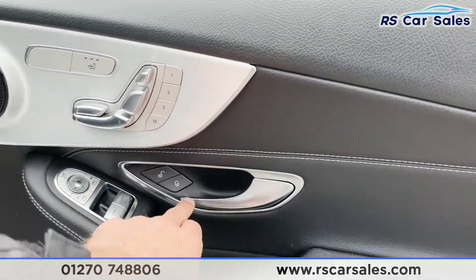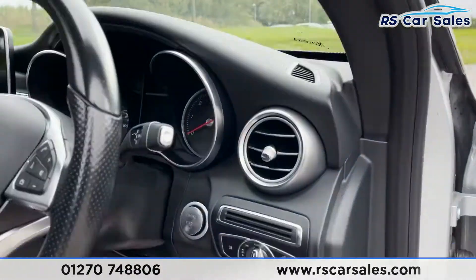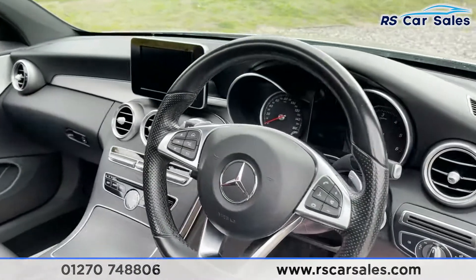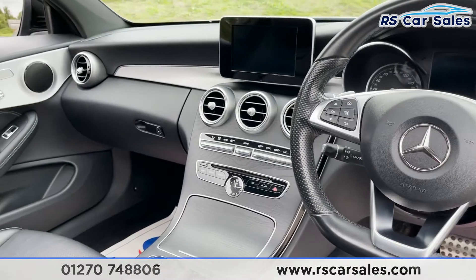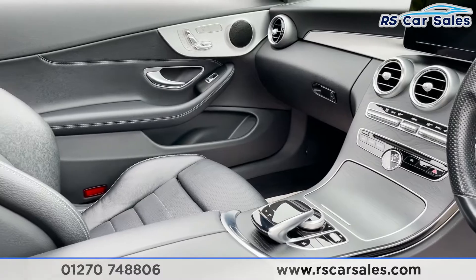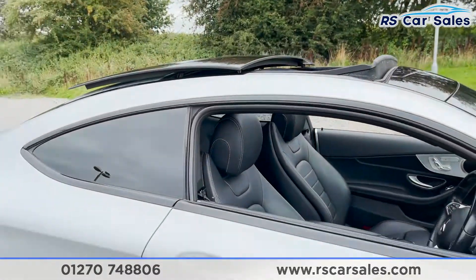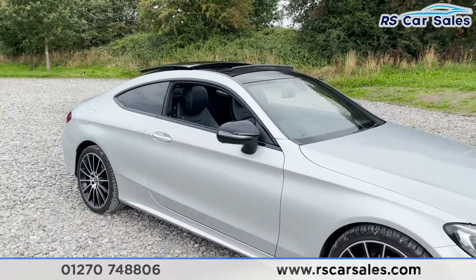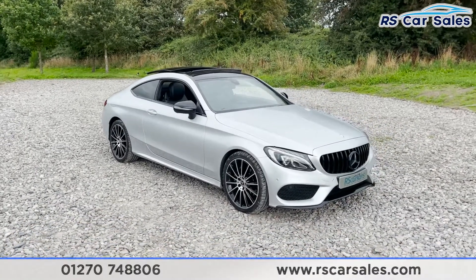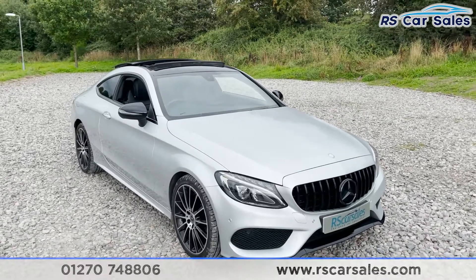We have electrically adjustable memory heated seats, electric power-folding wing mirrors, electric window controls, lock and unlock button, brushed metal handle, and plenty of leather with contrasting stitching throughout. Auto lights, engine start-stop, keyless entry and go, and a multifunctional steering wheel. The vehicle is ready to drive away today with free next-day nationwide contactless delivery, competitive finance, a fresh service, fresh MOT, and it's HPI clear.